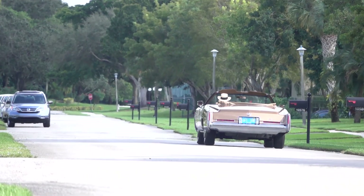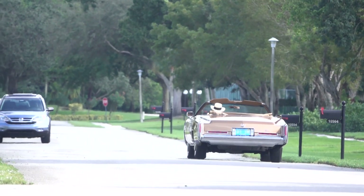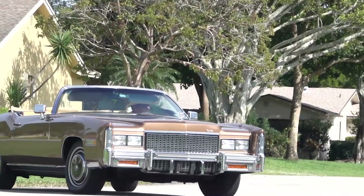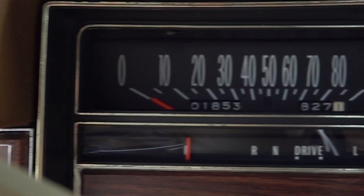I would not be afraid to jump in this car, fill it with gas, and drive it anywhere — and you should feel the same way. Somebody's going to be very lucky, because this car has just over 1,800 miles.